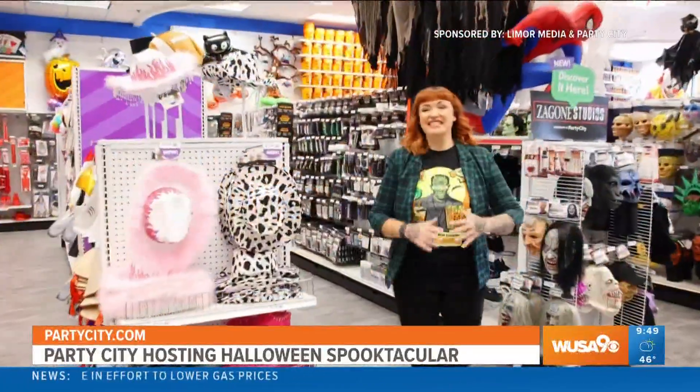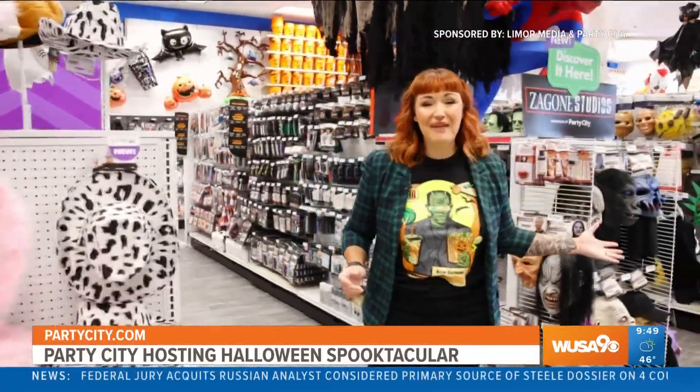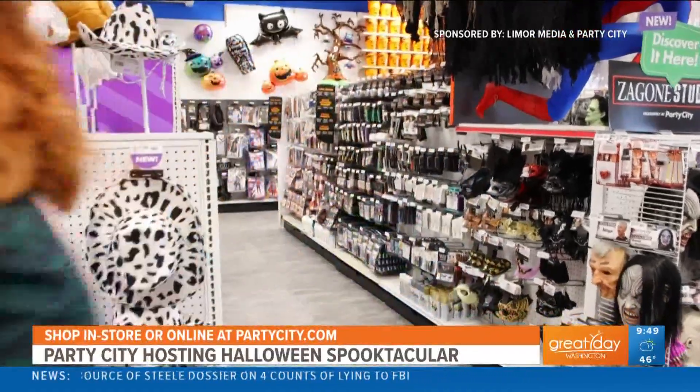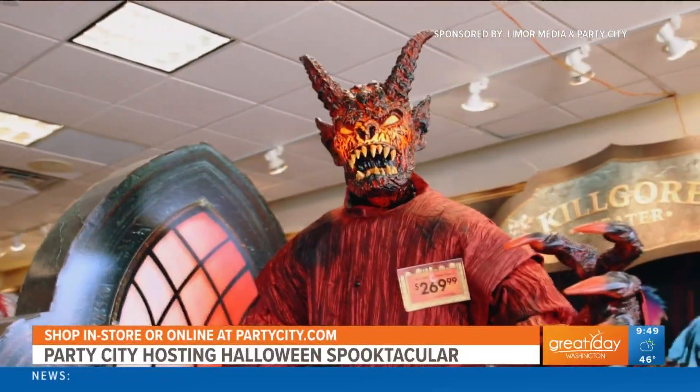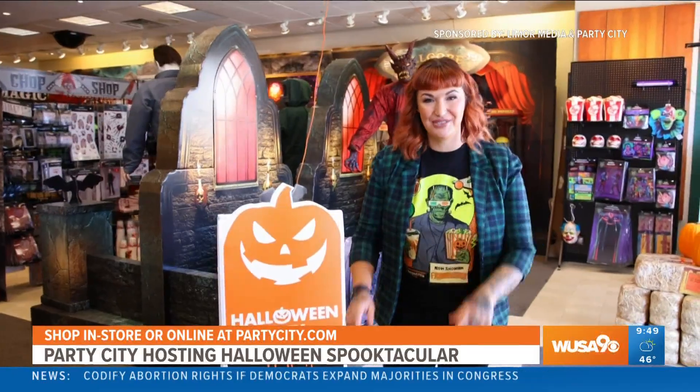And of course, the DIY destination. From the trendiest hats to the most exclusive horror masks, special effects, and makeup, we have everything you need to create the Halloween look of your dreams. If you're looking for something a little bit edgier, sexier, or even gorier, come visit one of our Halloween City pop-up stores where the only limit is your imagination.